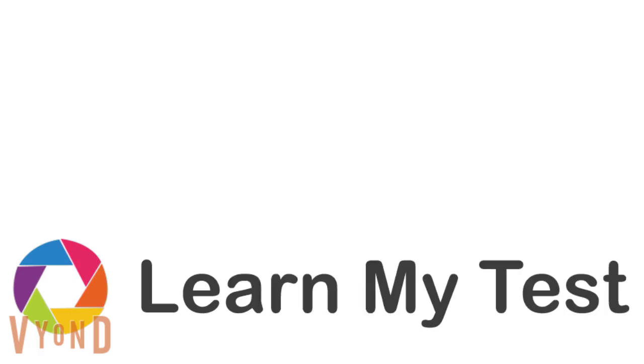Thank you for watching this video. If you liked it, please hit the like button. Subscribe to stay up to date on our most recent videos. Also, click the link in the description to take a practice test that I made using the Learn My Test Study Tool.